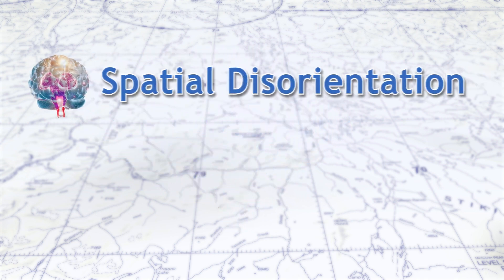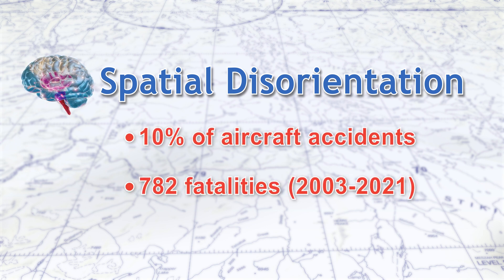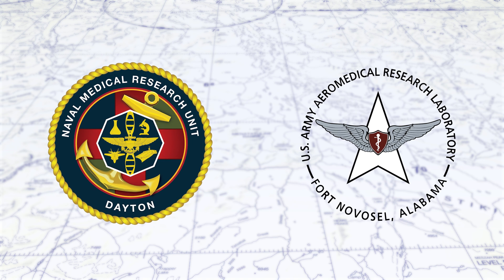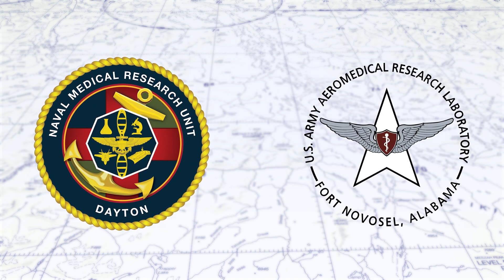Studies show that spatial D accounts for almost 10% of aircraft accidents, including 782 fatalities between 2003 and 2021. To understand what causes accidents involving spatial D, the FAA is teaming up with aerospace medical institutes and academic institutions.